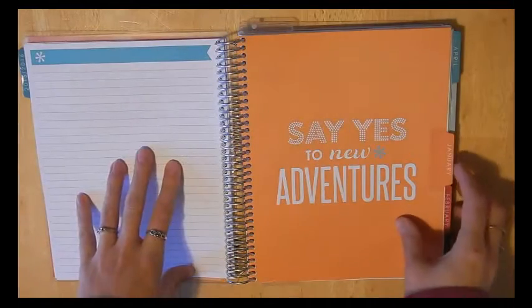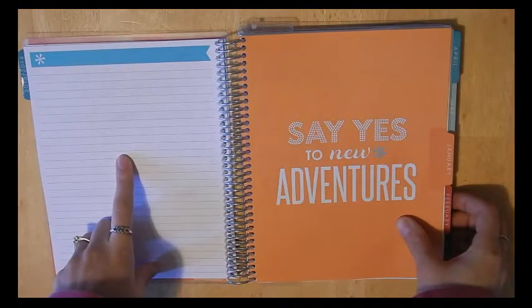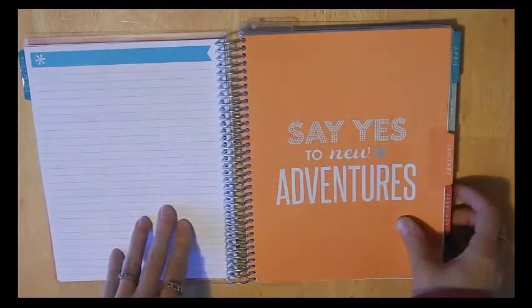I haven't found a use for the note pages yet. I'm thinking of putting either my goals for every month there, or using them to just put memories for the month.